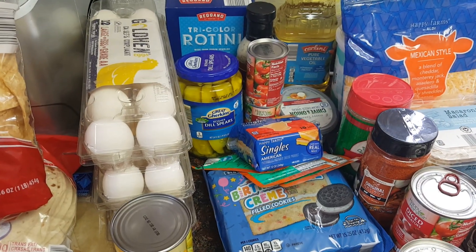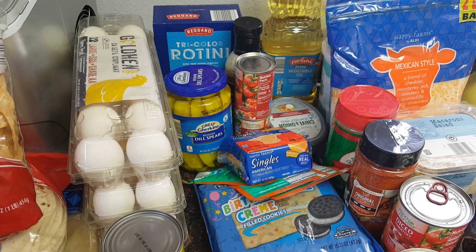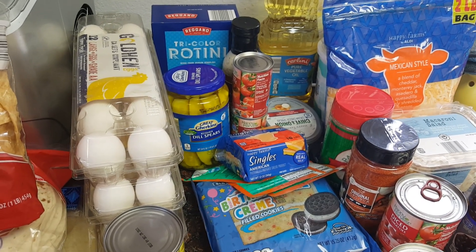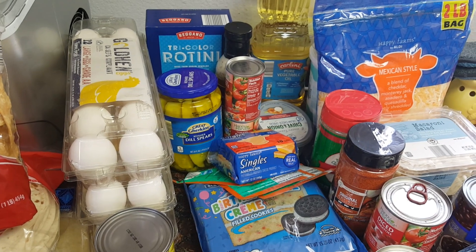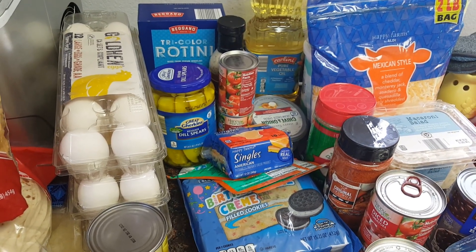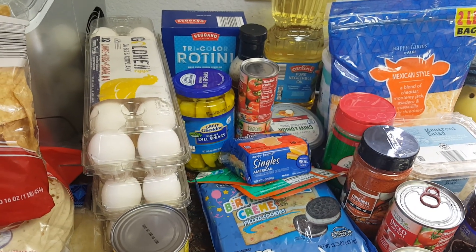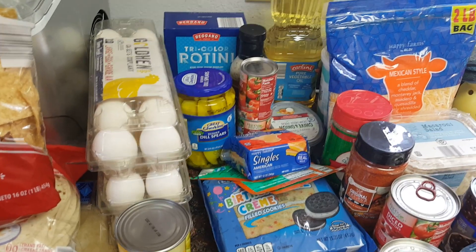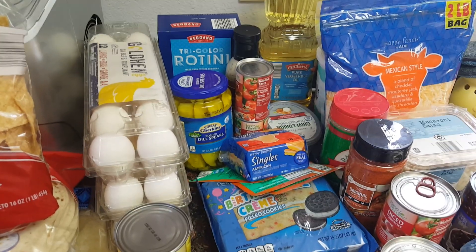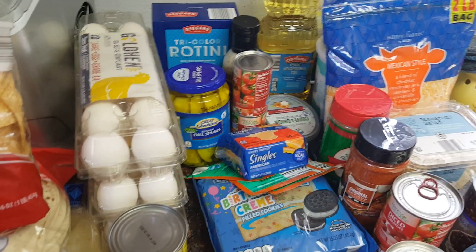Hi guys, welcome back to the Native Family. I finally have my once-a-month grocery haul from Aldi for you guys. I was in a funk and didn't feel like doing all my grocery shopping in one day, so this has been about a week since I've done my grocery outlet haul and my Smart and Final haul. I finally went in and spent $110, and I'm really not happy with the amount of stuff I got, but inflation is happening.